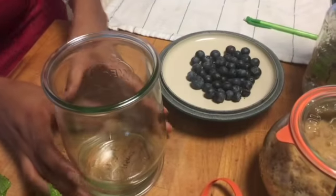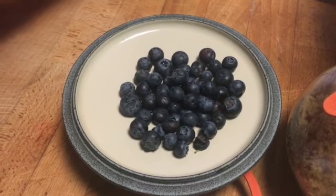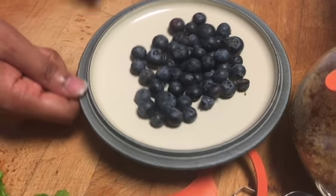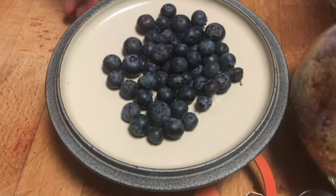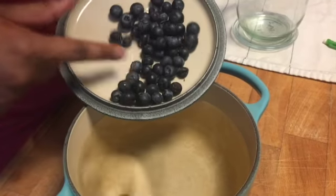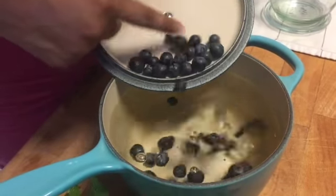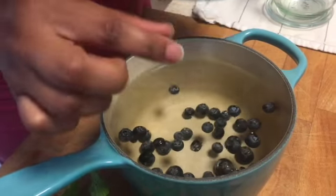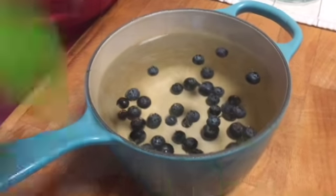Okay guys, so these are our blueberries — it's about a handful, or maybe a little over one fourth of a cup, which is a better measurement. We're just going to add the blueberries slowly so they don't pop out of the pot.